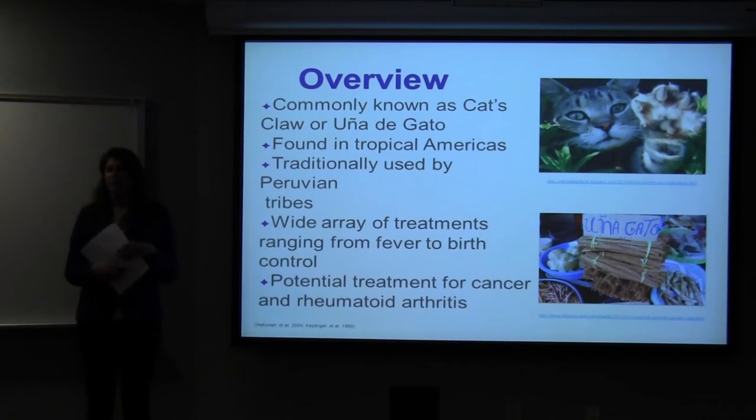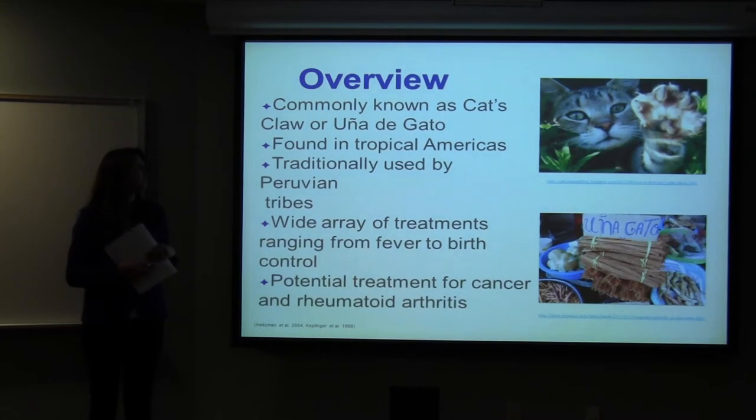For a general overview, it's commonly known as cat's claw or uña de gato, and it's found in the rainforest in the tropical Americas. It was traditionally used by Peruvian tribes for a variety of treatments ranging from fever to birth control, and it's a potential treatment for cancer and rheumatoid arthritis.